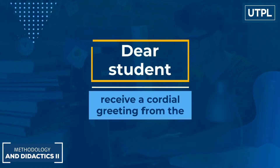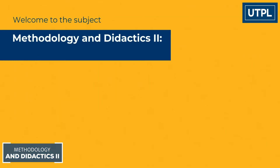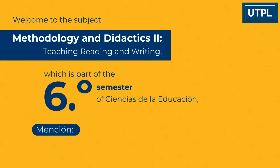Dear student, receive a cordial greeting from the Universidad Técnica Particular de Loja. Welcome to the subject Metodology and Didactives II: Teaching Reading and Writing, which is part of the sixth semester of Ciencias de la Educación, Mención Inglés, and is worth five academic credits.